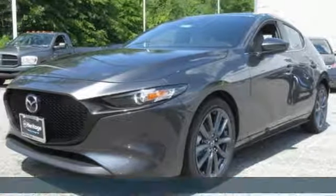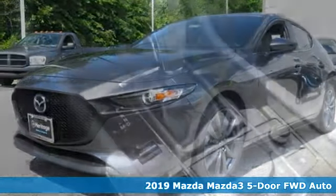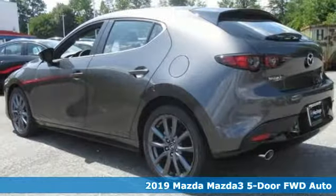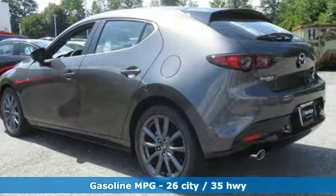Here's a new 2019 Mazda 3 5-door. A design that makes it seem so alive. A drive that makes you come alive. Welcome to Driving Exhilaration.